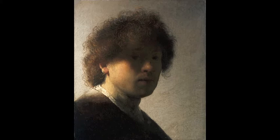Rembrandt usually used himself as a model when he wanted to study an aspect of painting more closely, like moods — how do you make a subject look angry or frightened and so on? But he also experimented with light, and that's what we're looking at here: a study of light and shade.